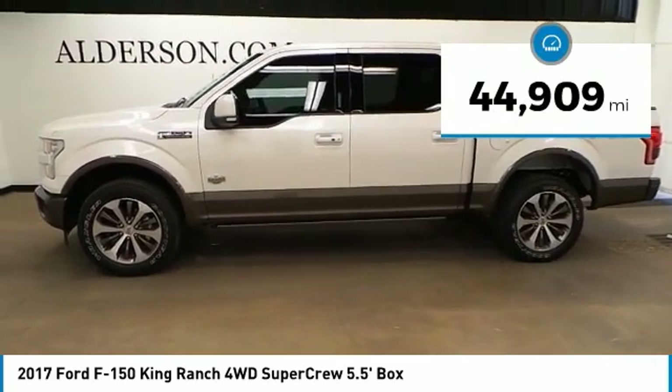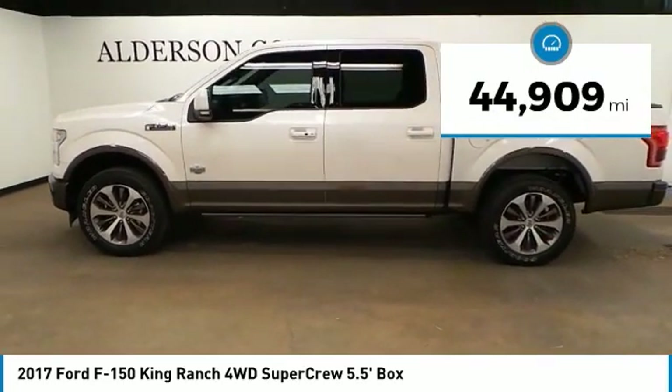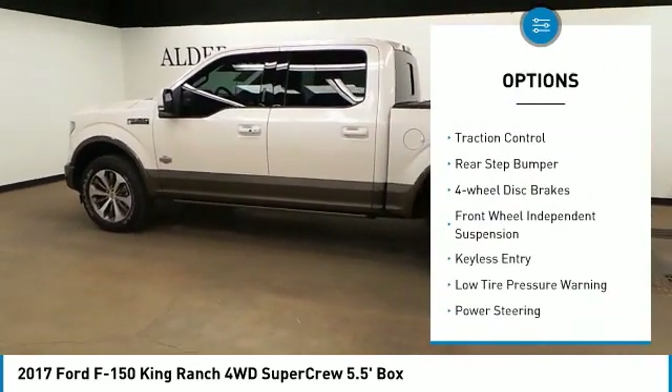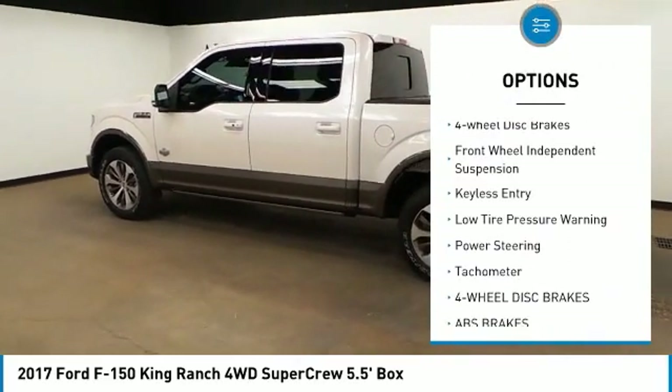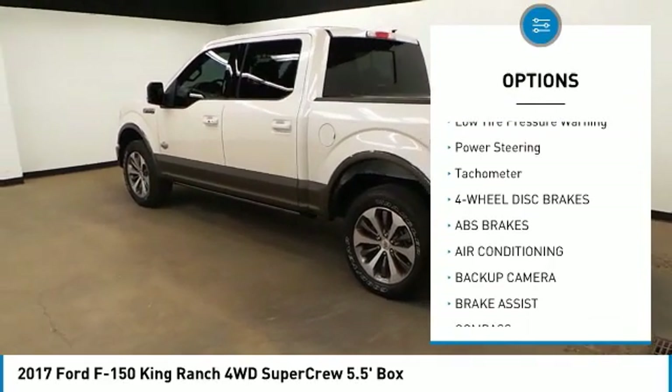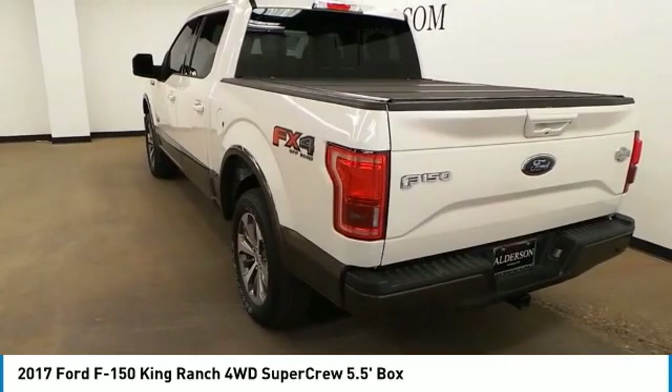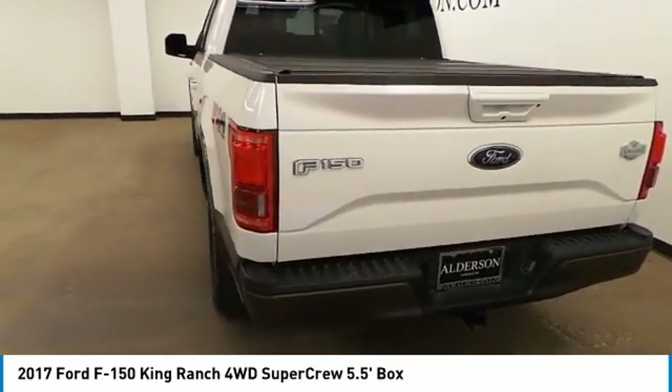This vehicle has less than 45,000 miles. Here are some of this vehicle's great options: electronic stability control, brake assist, traction control, rear step bumper, four-wheel disc brakes, front wheel independent suspension, keyless entry, low tire pressure warning, power steering, tachometer.